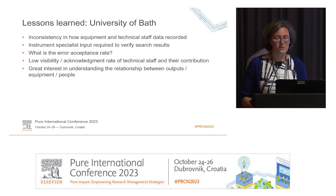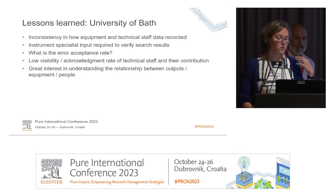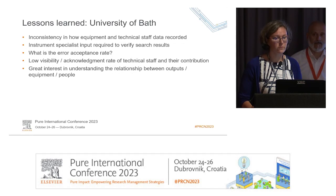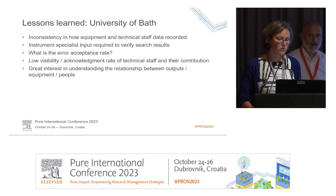In terms of technical staff, it was a piece of work to identify who is laboratory staff and who is technical staff, as we don't have that classification in our HR data — so there is work to improve this information. We found that we were going back and forth verifying search results, and we required instrument specialist input to say whether results looked right. That also required knowing who the instrument specialists are, which we didn't always know. We did spot checks rather than checking all results.